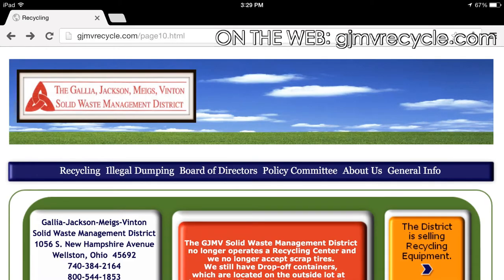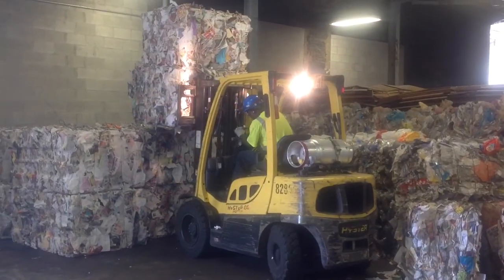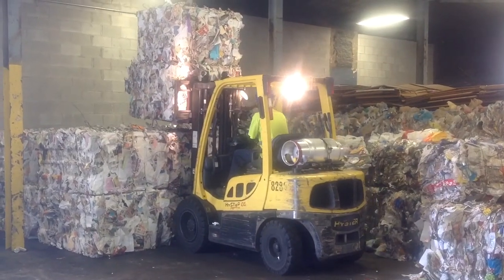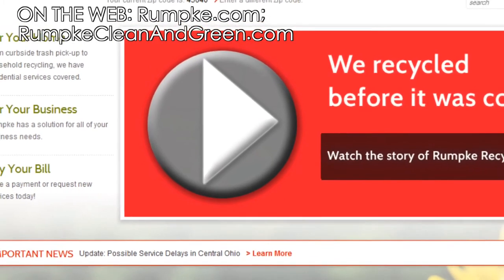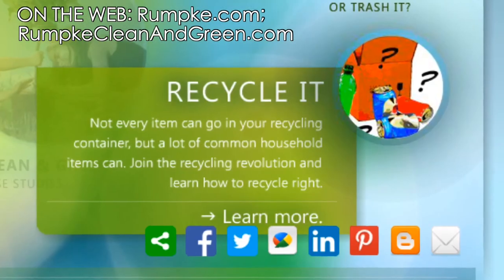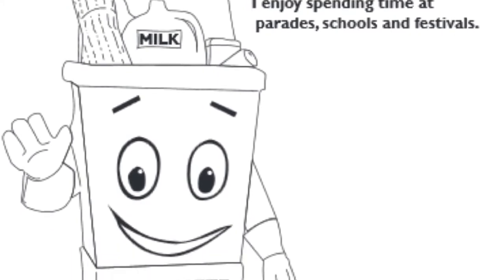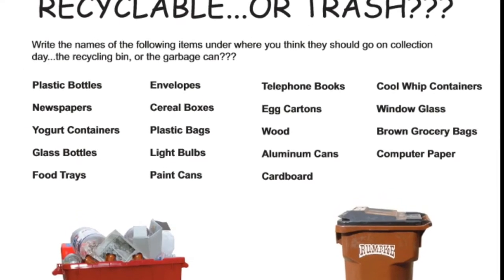GJMCrecycling.com has information like drop-box locations, and the web is also a great resource to find out more about recycling from Rumke's wealth of online resources. Rumke offers a variety of educational resources for the public, accessible online at www.rumke.com or www.rumkecleanandgreen.com. Clean and Green is their educational website, offering a blog and printable materials for educators.